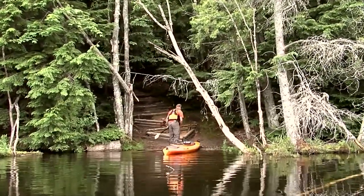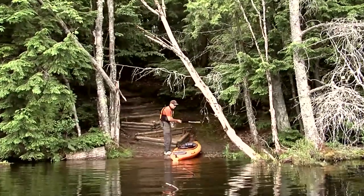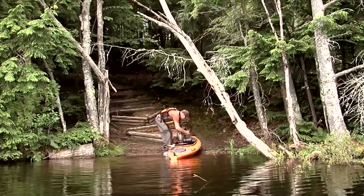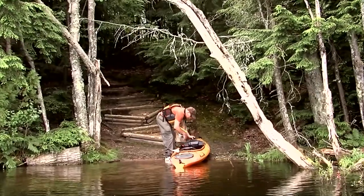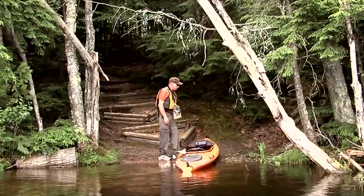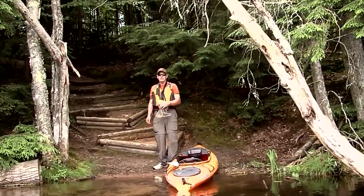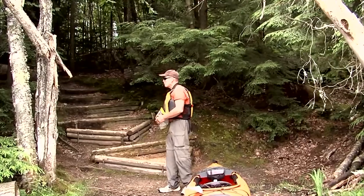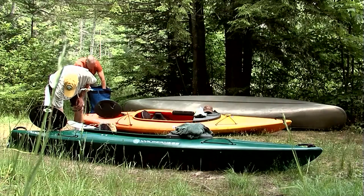We're going to look at this next portage — from what I understand, it's short but steep. If it isn't too bad, we'll haul our equipment over and try the next lake; otherwise we may go back and take another portage that leads into an easier lake. Well, they were right — it's short and steep. When we brought the kayaks in the first time, we actually carried them down by themselves and carried our equipment separately.